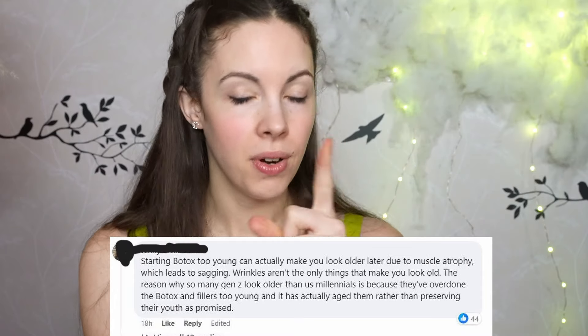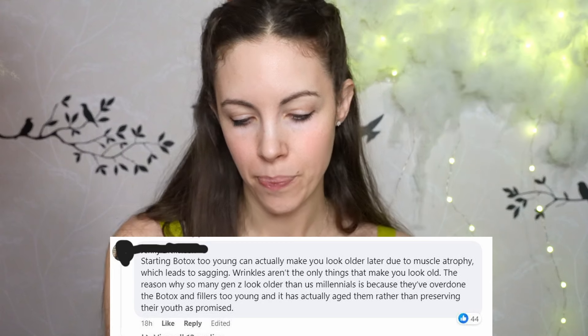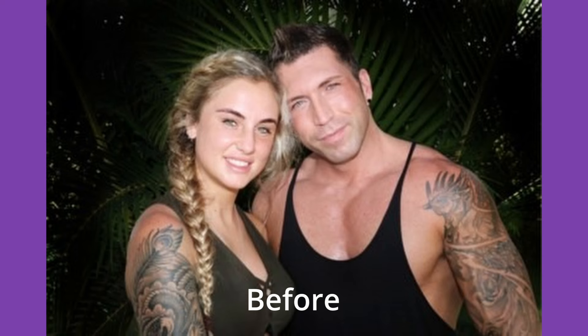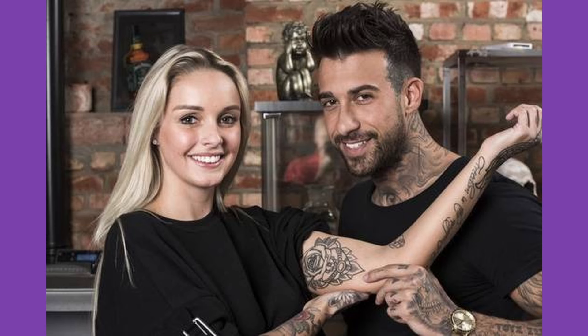Someone else said 'you are literally perfection, what would I do to have a face like yours.' It's all about perception — some people would do anything to get that skin, that plump face. Someone also made a very important point: starting Botox too young can actually make you look older later due to muscle atrophy, which leads to sagging. Wrinkles aren't the only thing that makes you look old.